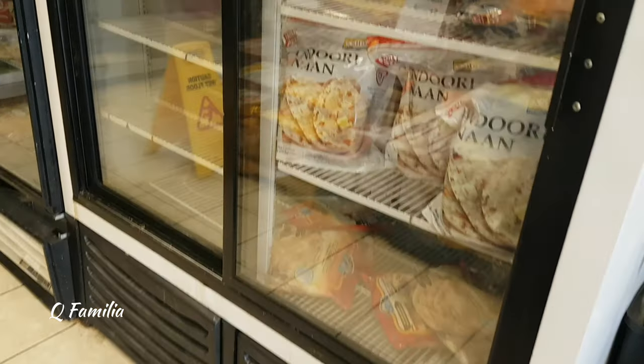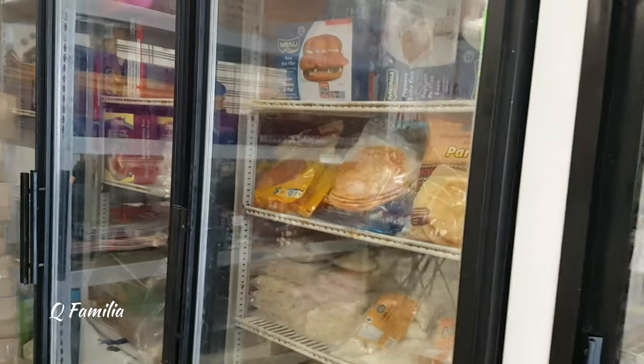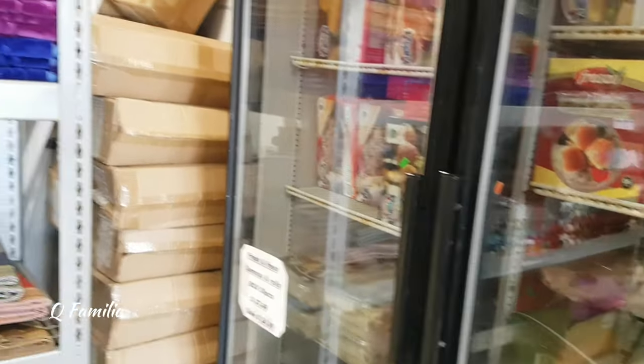Over at these freezers, they were selling a lot of frozen food such as frozen prata, frozen naan, frozen burger patties, and they were also selling frozen kebabs. All this stuff, once again, was completely halal.